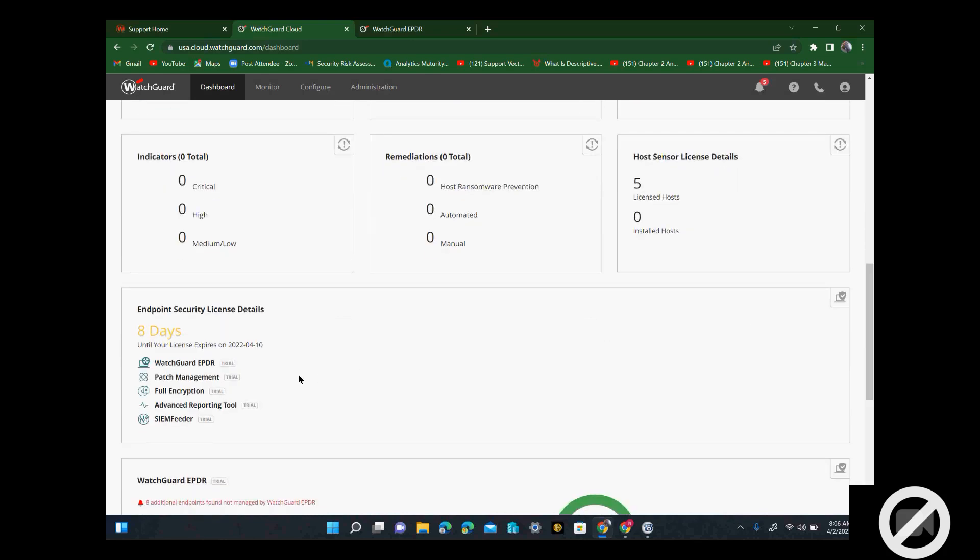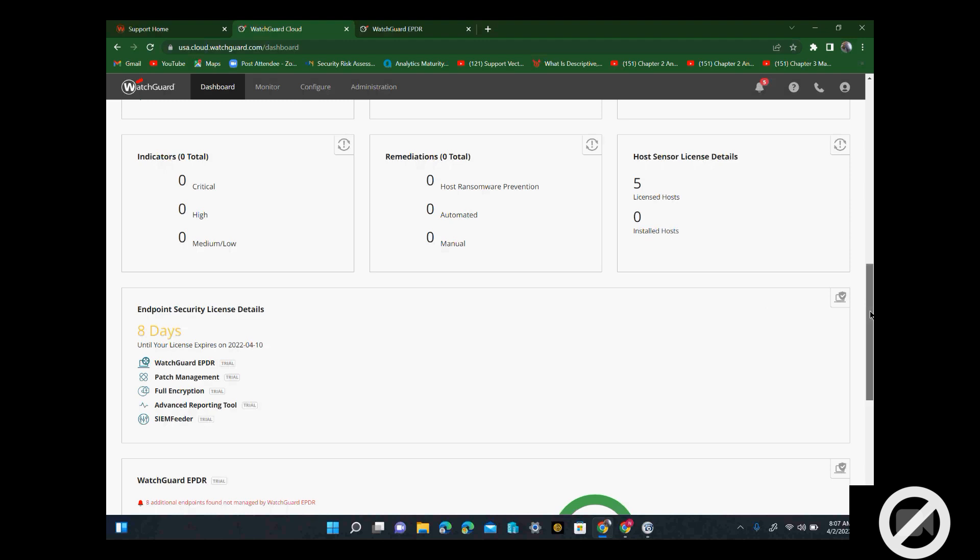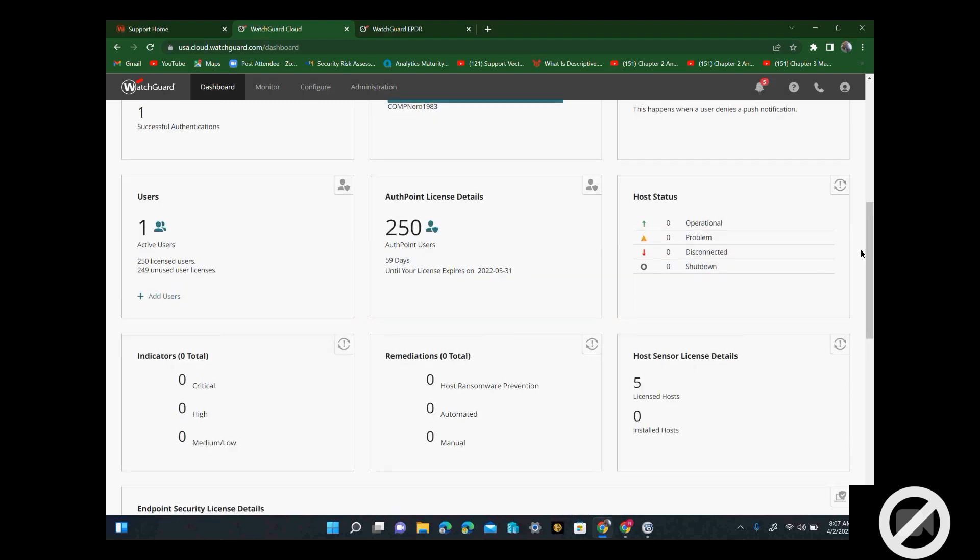Here's my authentication point — FMA — so I will go there in a second. Here is my endpoint security license. They have VPN, so you can purchase a separate license for VPN, for endpoint security. The endpoint security is endpoint detection and response — that's full security. They have patch management, disk encryption, advanced reporting tools, and more. You can also buy a license for authentication point FMA.